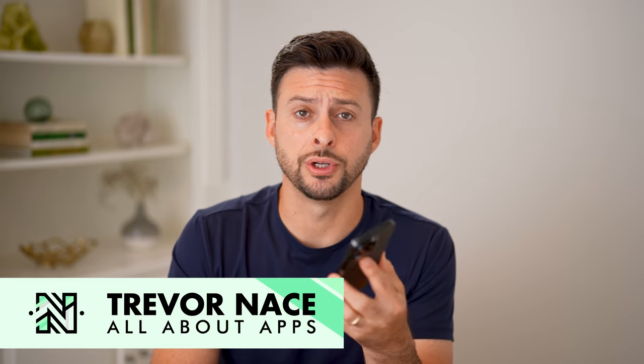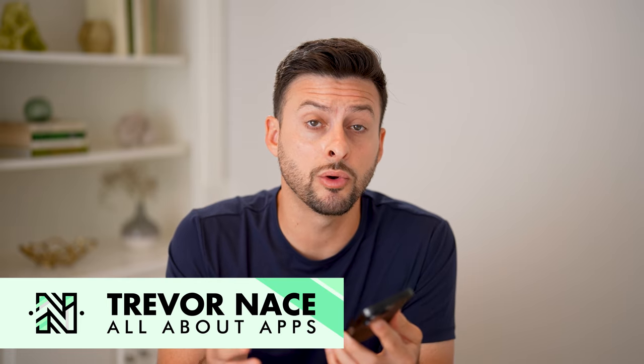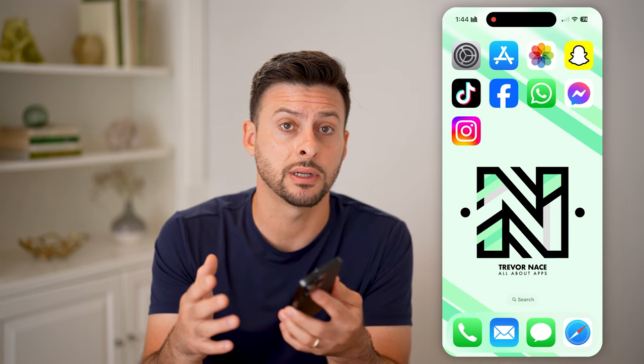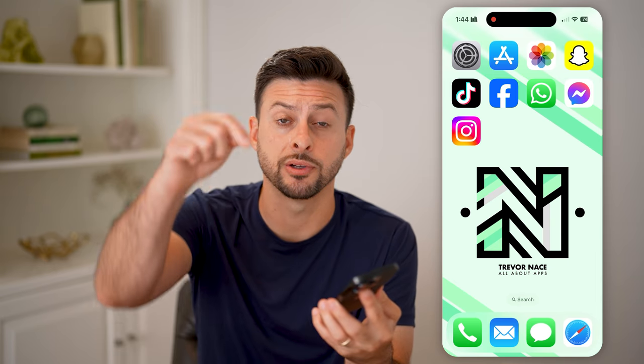Here's how to use vehicle motion cues to reduce motion sickness on your iPhone. A really cool feature in iOS 18 is that you can enable this feature that adds little dots to the side of the screen, which helps to reduce motion sickness when you're in a car, airplane, or boat. I'll walk you through the entire process.